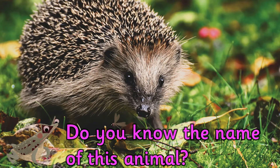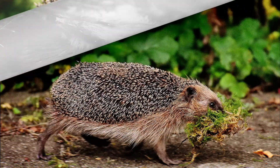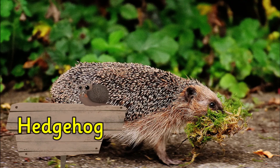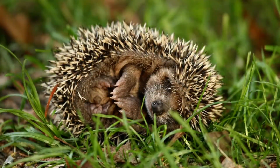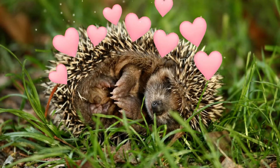Do you know the name of this animal? It's a hedgehog. Did you know a baby hedgehog is called a hoglet? Aren't they cute?